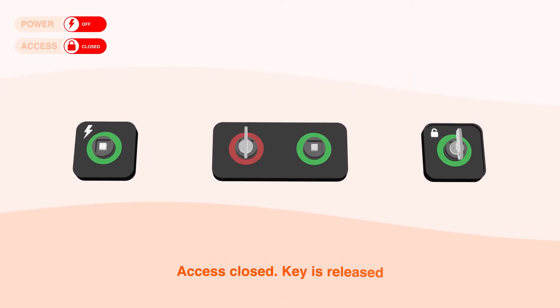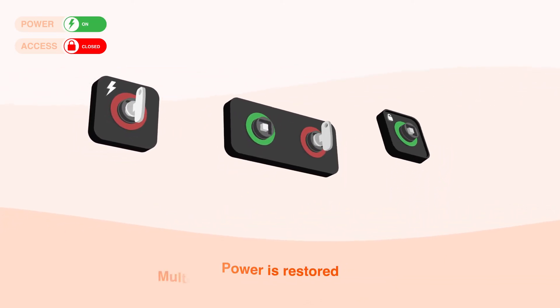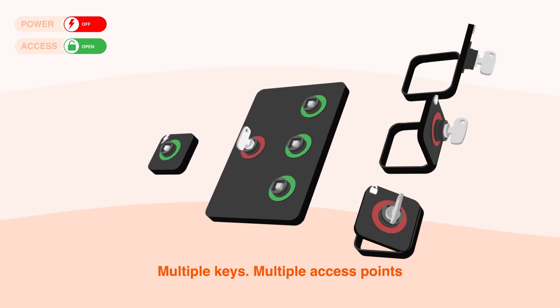Once the door or access area is closed, the key is released and can be returned to the power source, which can then be activated. Multiple keys can be used to grant access to multiple access points, keeping your team safe and eliminating the possibility of human error.